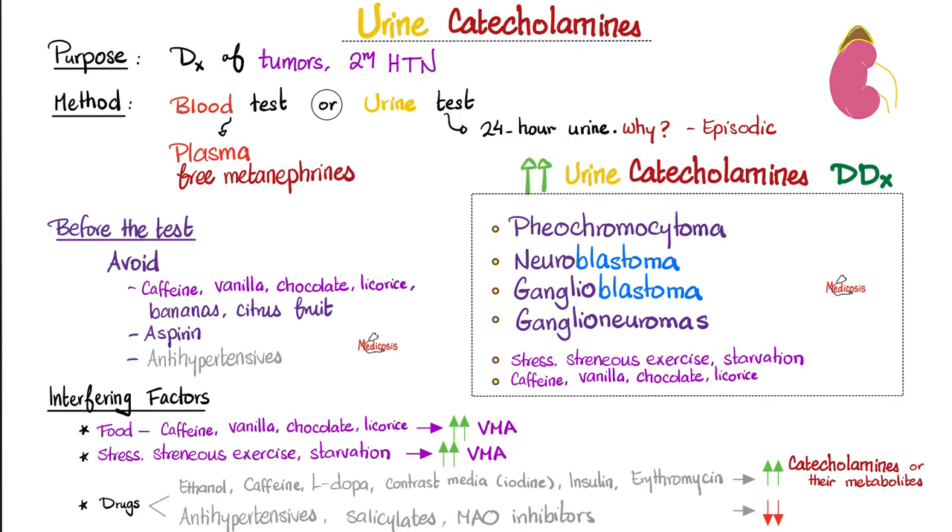Urine catecholamines in a nutshell: Why do you do the test? To diagnose tumors such as pheochromocytoma, neuroblastoma, ganglioblastoma, or ganglioneuroma — all of which have elevated urine catecholamines, and some cause hypertension. Where do you get the sample? Usually 24-hour urine, because the disease is episodic, so measuring throughout the day gives a more accurate picture. However, recent advances in chromatography allow us to measure plasma-free metanephrines, which is even more accurate.